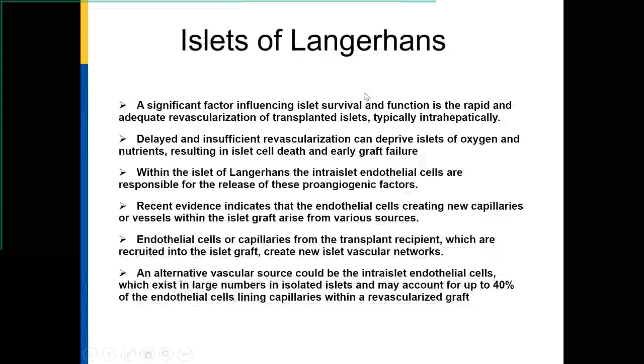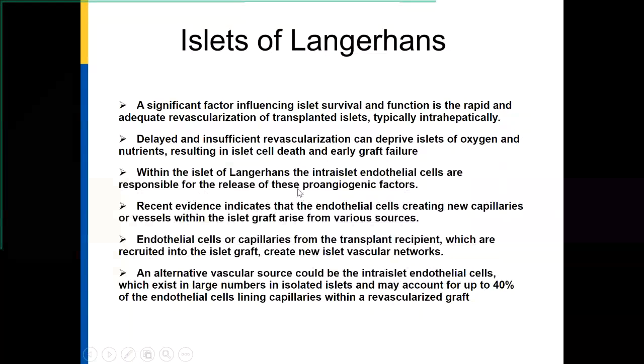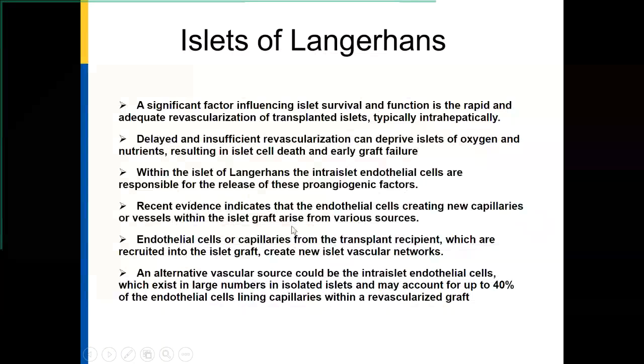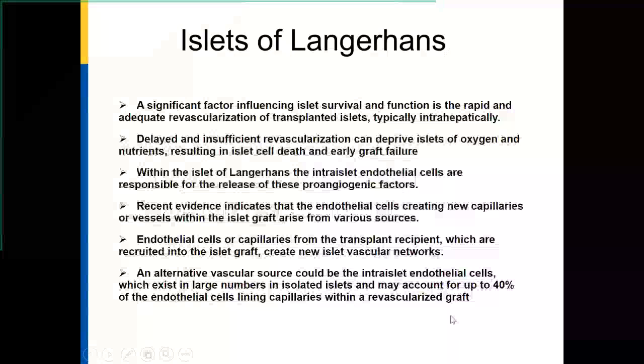A significant factor is the revascularization of transplanted islets, because islets are typically transplanted intrahepatically. There is a delay and insufficient revascularization that will deprive the islets of oxygen and nutrients, resulting in islet cell death and early graft failure. Within the islets, the intra-islet endothelial cells are responsible for release of pro-angiogenic factors which draw in blood vessels. There is recent evidence that endothelial cells creating new capillaries arise from various sources, and a lot of effort has been made to understand and promote revascularization.